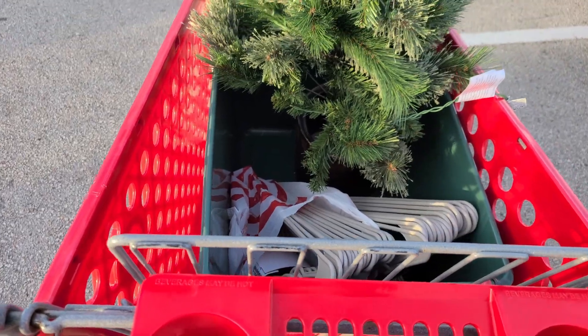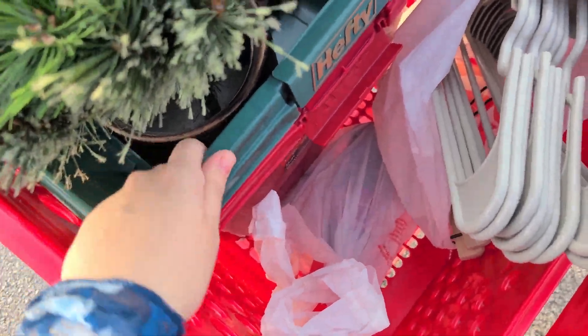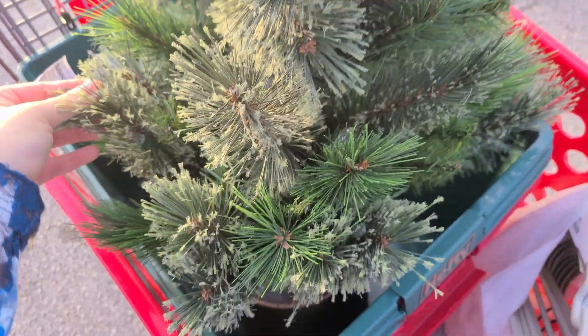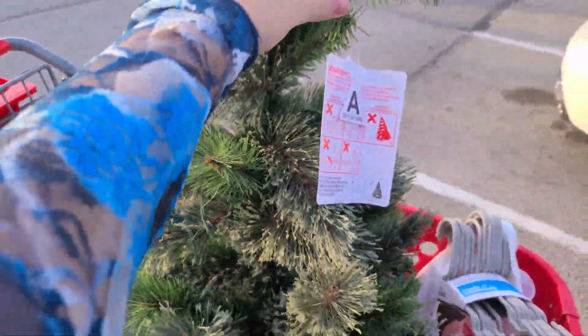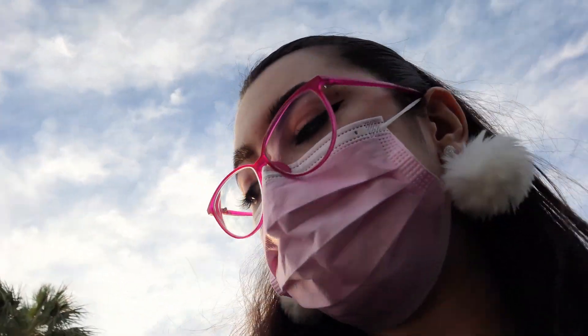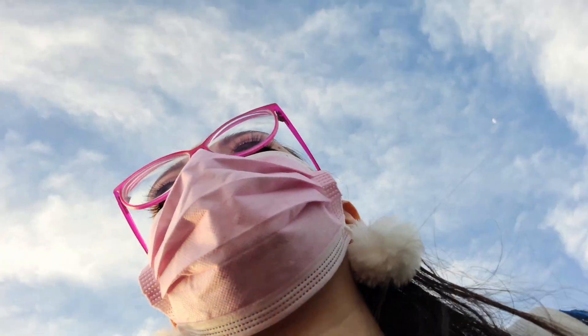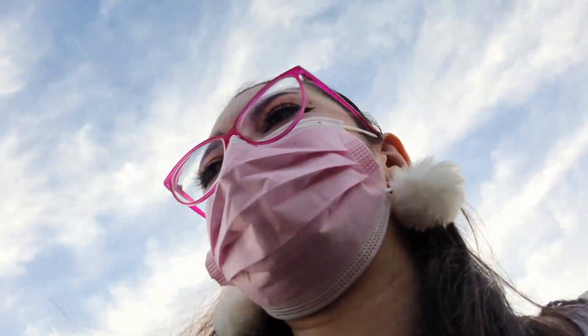I went to Target just for hangers, obviously ended up with more — storage bins for my Christmas stuff, and a lit tree that was marked down from $100 to $30. I thought it would be so cute by the front door. I resisted buying wrapping paper even though Christmas stuff was 70% off since I still have a ton left over. Now heading to Plato's Closet to sell more clothes, and then Goodwill to donate the rest.